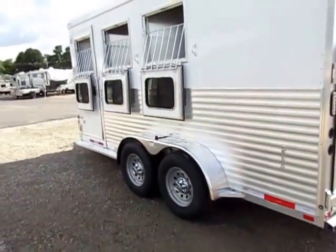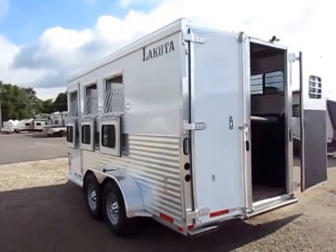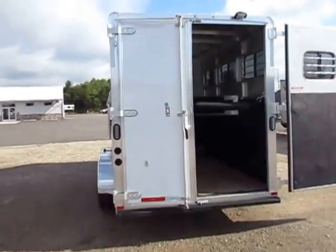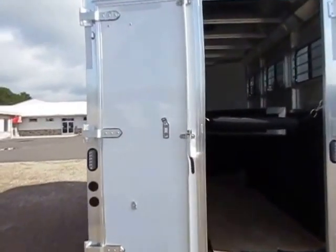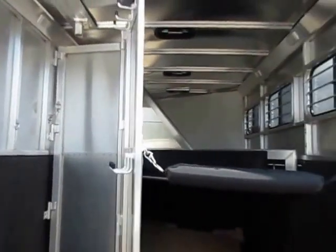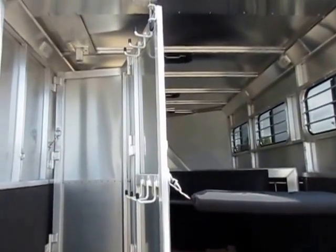The extruded panels on the walls mean that if your horse gets a little wild and wants to kick around, they're not going to dent up your trailer. This trailer also has 100% LED lighting inside and out, which is a real peace-of-mind, ease-of-use feature down the line that really speaks to me.